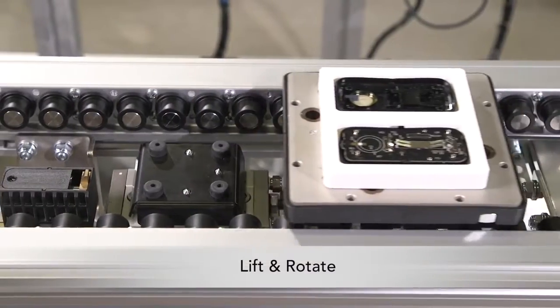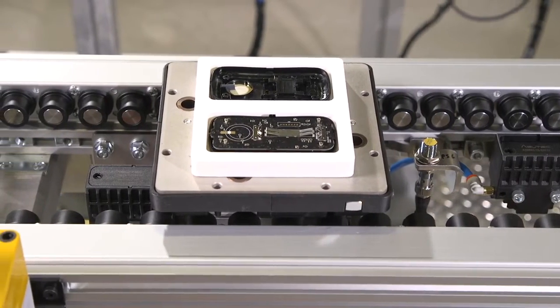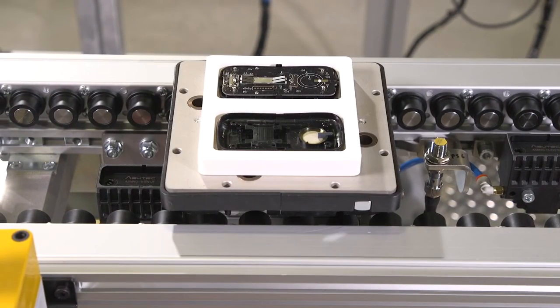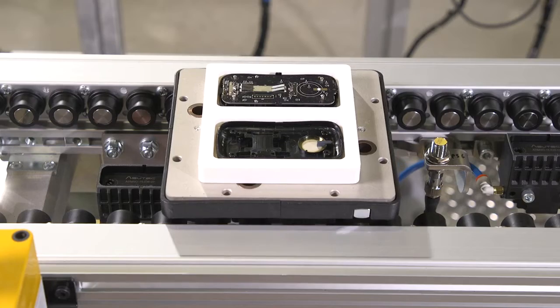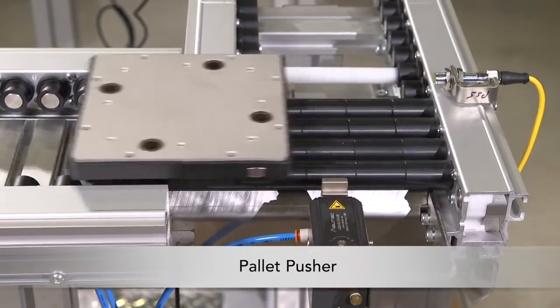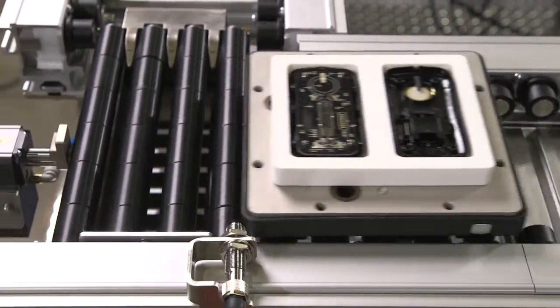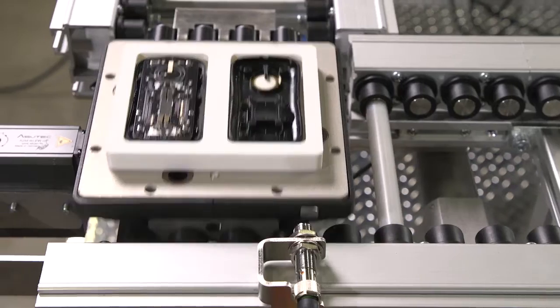The lift and rotate module includes a pneumatic lift and rotation for adjustable positioning. The product can be rotated 90 or 180 degrees. The pallet pusher module utilizes an ERT-150 transfer conveyor with full-width slip rollers, delivering a low-cost option for 90-degree transfers.